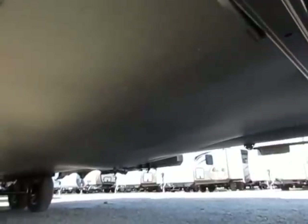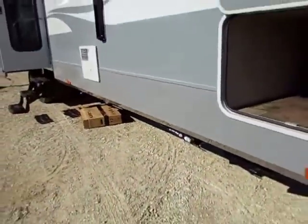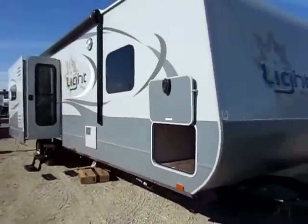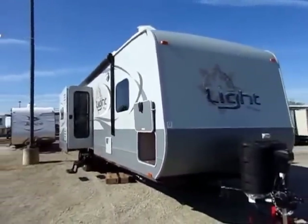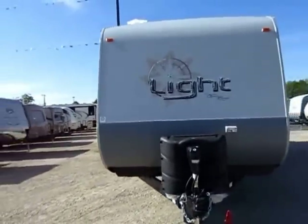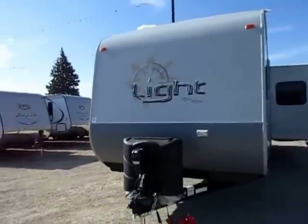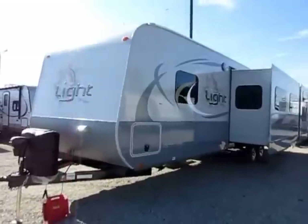The underbelly is fully enclosed, forced-air heated, and insulated. One of the big things I like to talk about on an Open Range is that every single one is both zero and one-hundred degree tested. This is probably one of the very best well-insulated RVs in its class.